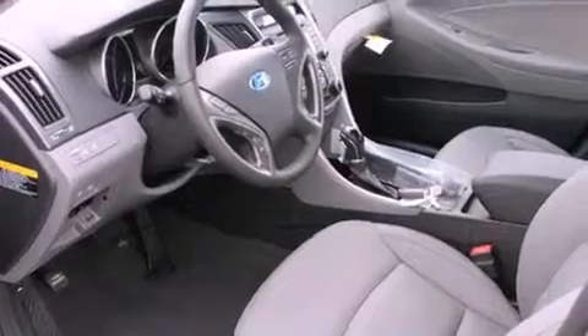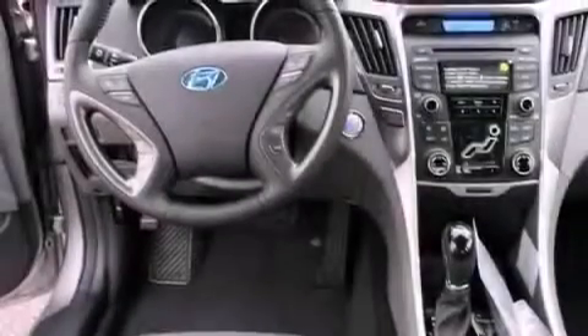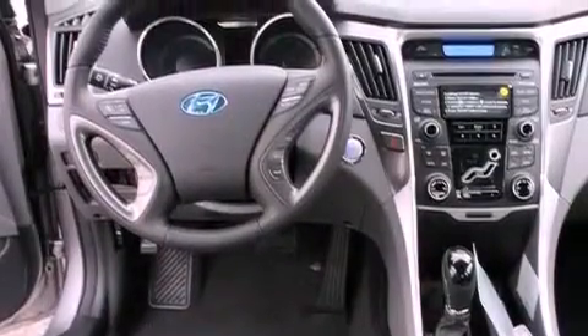The following features are also included: air conditioning with automatic climate control, a folding second row, cruise control, a leather-wrapped steering wheel, a security system, and fog lamps.